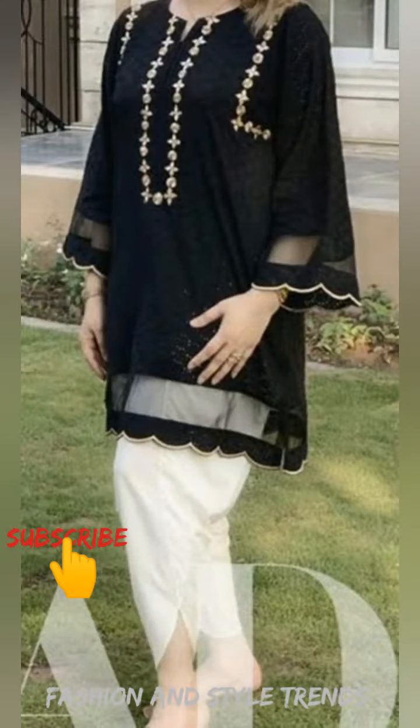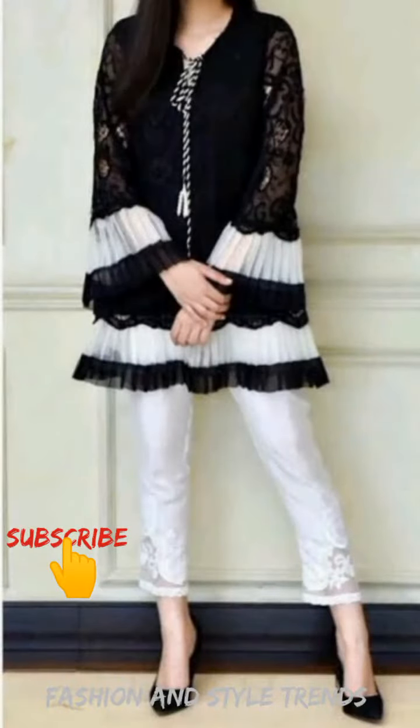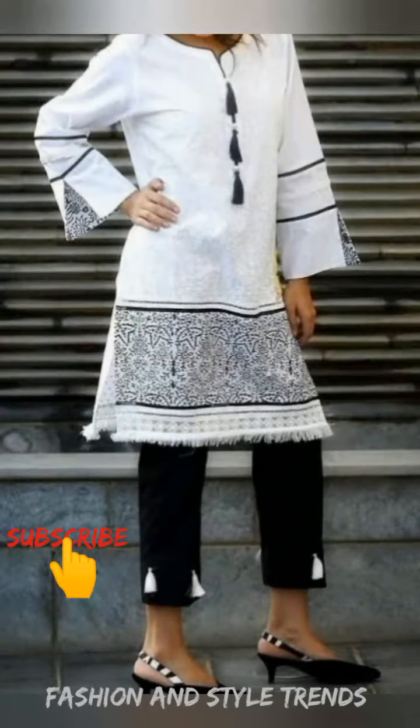Hello friends, welcome back to my channel Fashion and Style Trends. How are you? I hope you are all right — God bless all of you and keep you in good health.